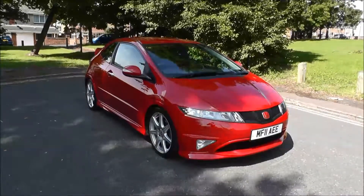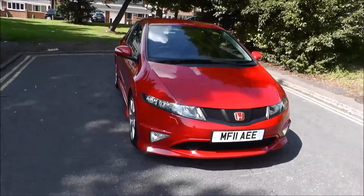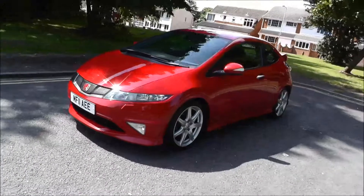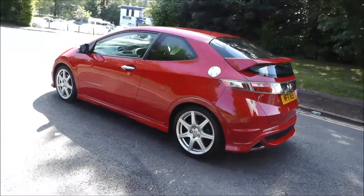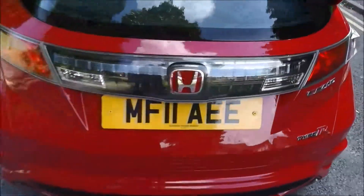Hello and welcome to Brindley Honda Wolverhampton. Here we have a Honda Civic 2.0 iVTEC Type-R GT, 3-door, finished in Milano red. It was registered in 2011 and has covered 27,400 miles. It has a 6-speed manual gearbox, and the road fund licence for 12 months costs £280.